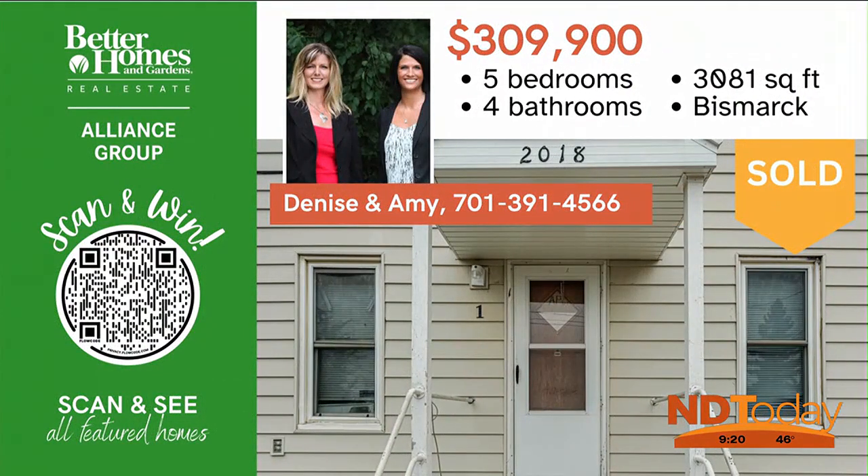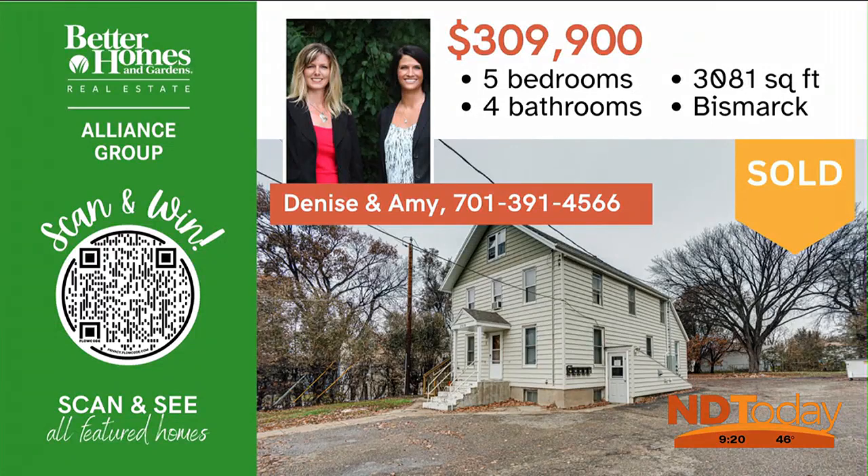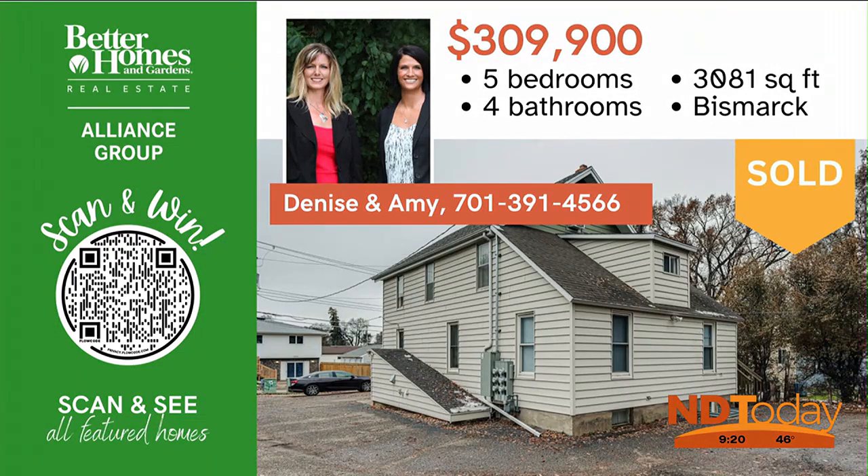Investors, take a look at this wonderful five-unit apartment building that is currently bringing over $3,100 in rents, plus tenants pay electricity. Call Denise or Amy to schedule a showing today.